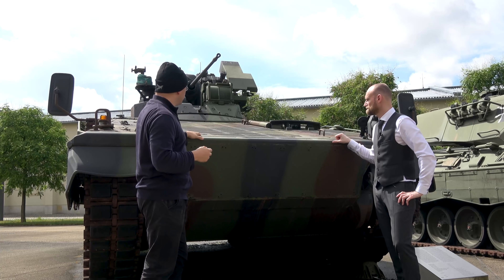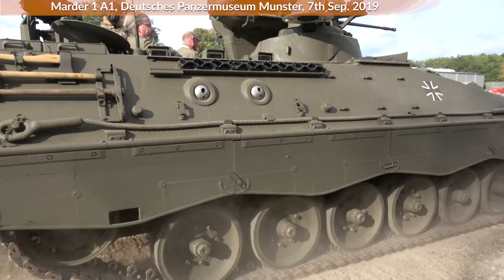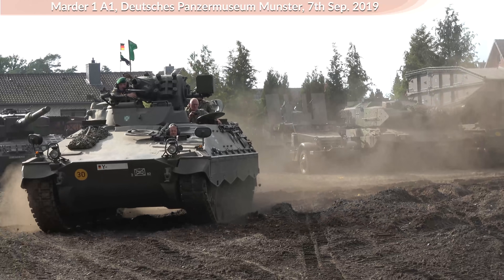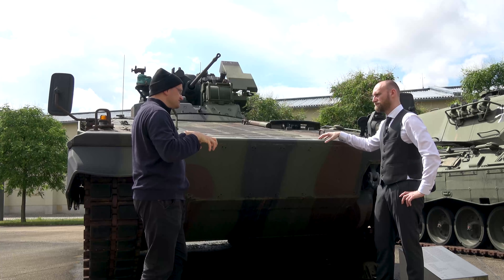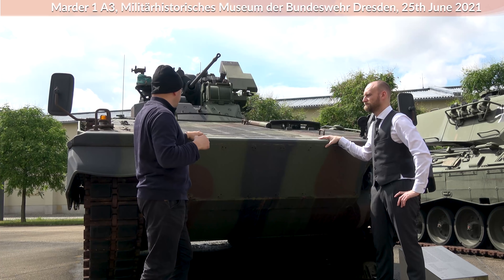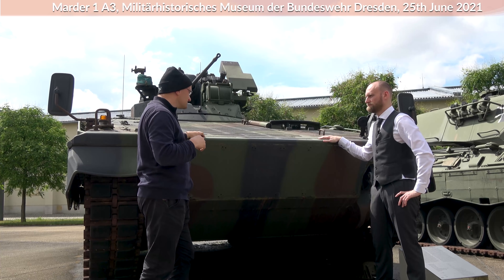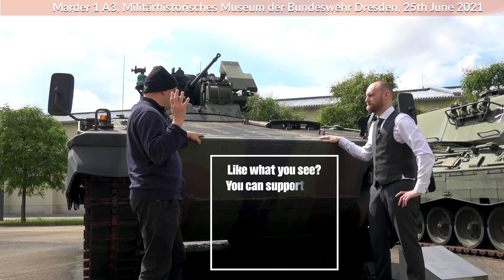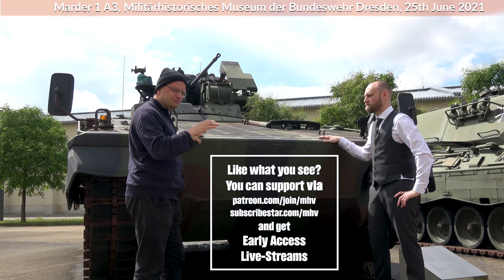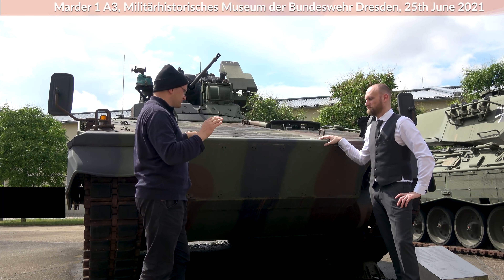Both vehicles had the concept to protect the whole crew — three people: the gunner, the commander, and the driver. Originally it also carried seven Panzergrenadiers in the back. This vehicle was well suited for combat to follow the Leopard 1 in an atomic scenario, and also to fight against other APCs or weaker targets, not main battle tanks. But with its ATGM, at least at the end of the 70s, it was also able to fight against enemy tanks.